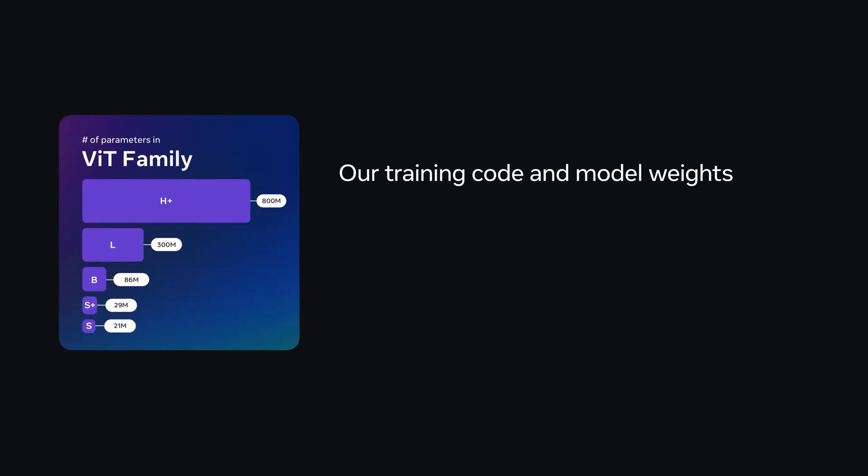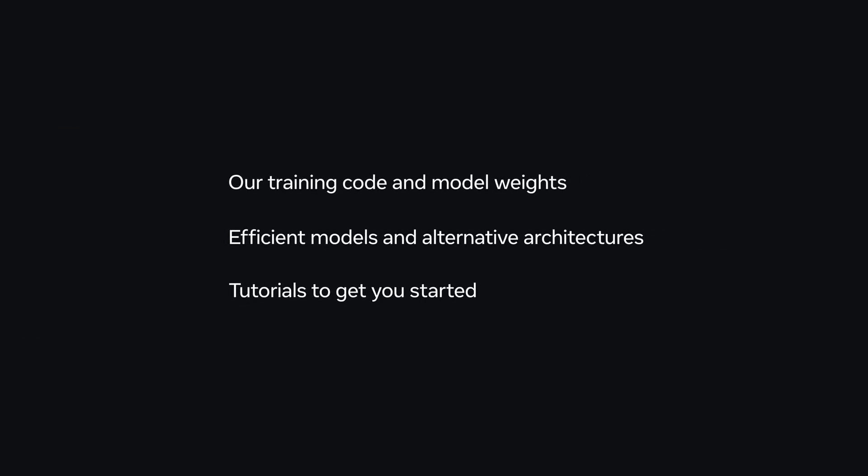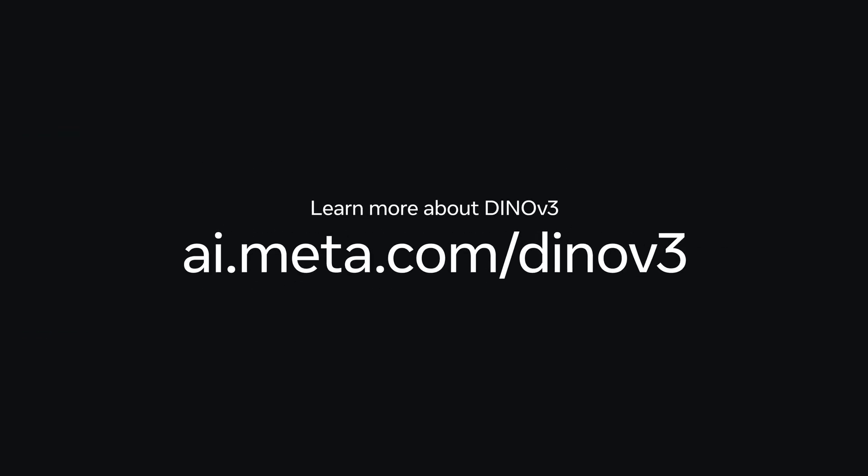This open-source release includes our training code and model weights, efficient models and alternative architectures, and tutorials to get you started. Learn more about DINOv3.